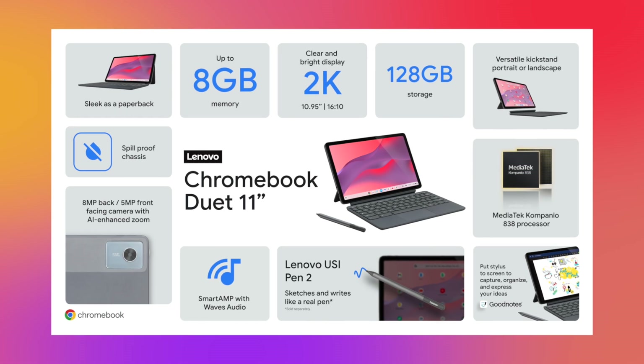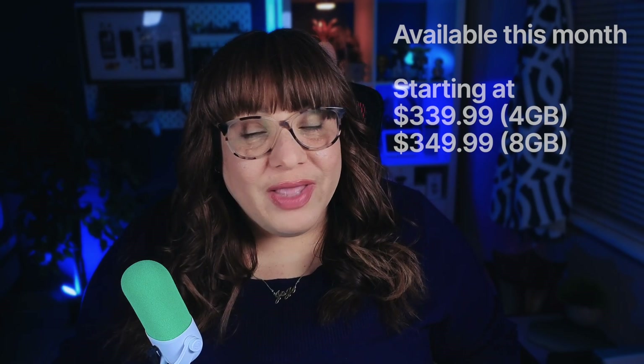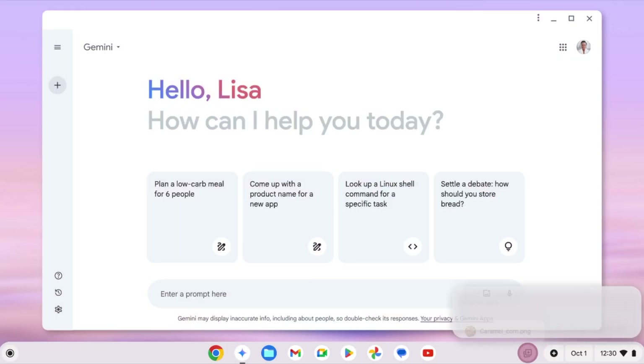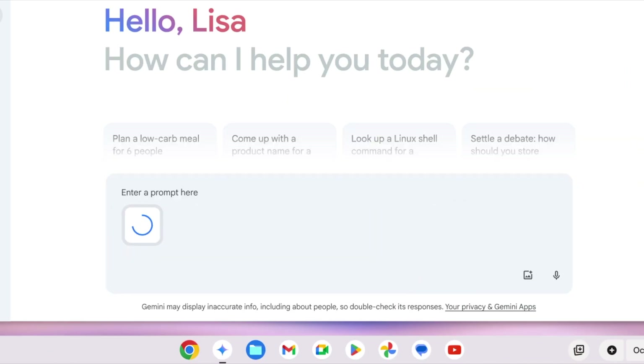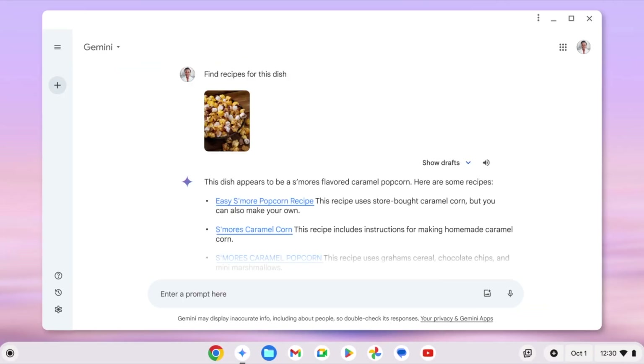Unfortunately, this new Duet is not a Chromebook Plus, but there's good news. All Chromebooks — not just the Plus ones — are getting some love as well. You can now chat with Gemini directly from your shelf and get a free trial of the Google One AI Premium Plan, which is going to be three months instead of a year, which is what you get with the Plus Chromebooks.